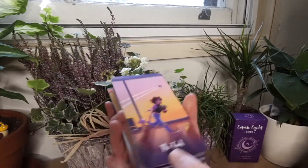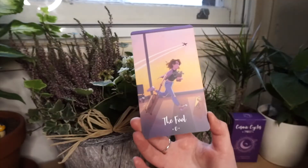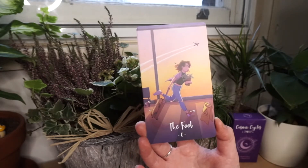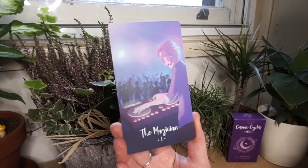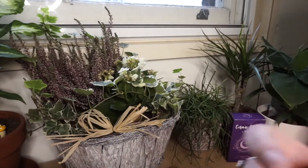They're also borderless, which I think we can all agree is something we like. So this is the full card — she's rushing off to catch her airplane. I love it, it's very cool.